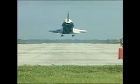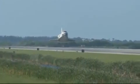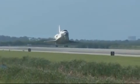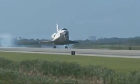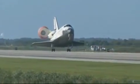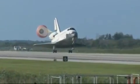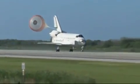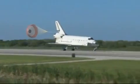The gear is down and locked. Main gear touchdown. Atlantis' nose being now rotated down toward the runway. The chute being deployed.